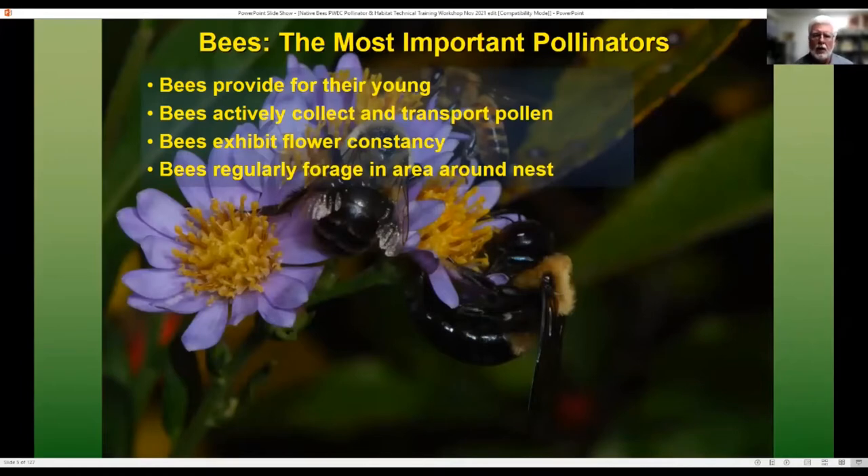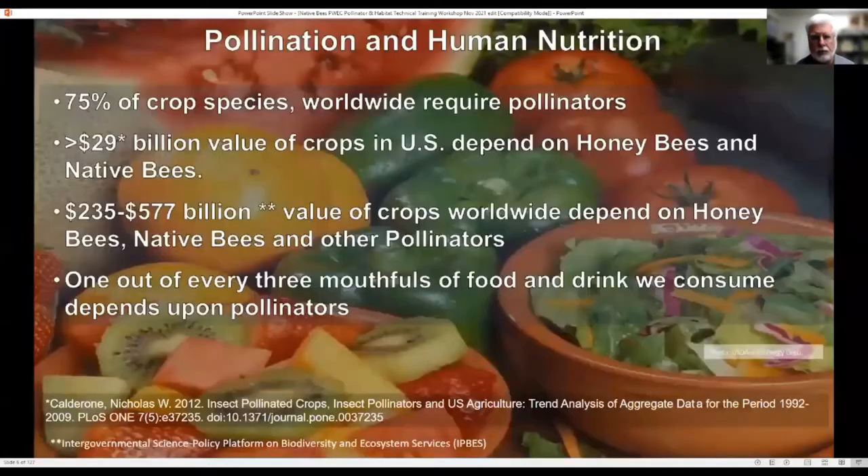They also show what's called flower constancy, which means that if a bumblebee, for example, is going to a goldenrod flower, it goes to goldenrod flowers; if it's going to aster, it goes aster to aster. By doing so, it improves pollination for the plant. And there are some bees which require only particular types of pollen and nectar to raise their young. From a human point of view, 75% of our crop species worldwide require pollinators, most of those being bees.